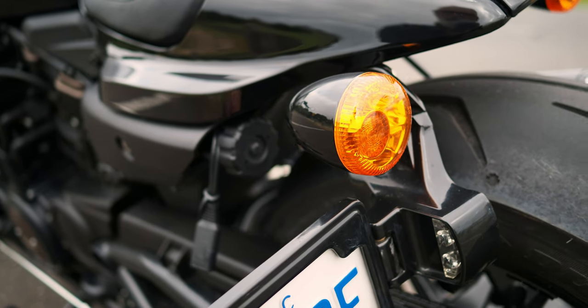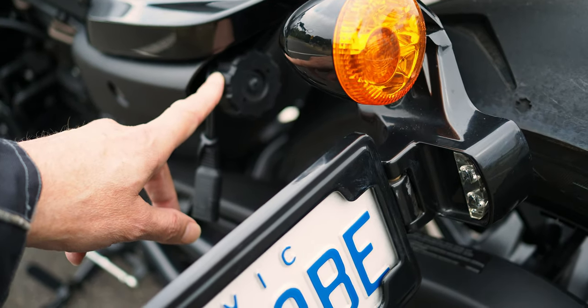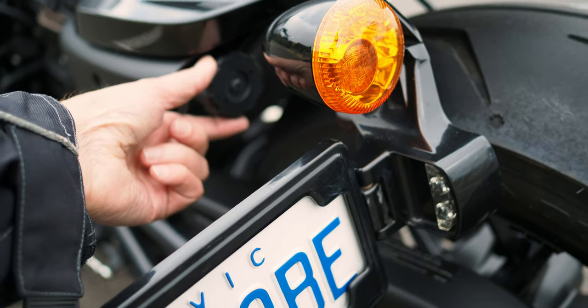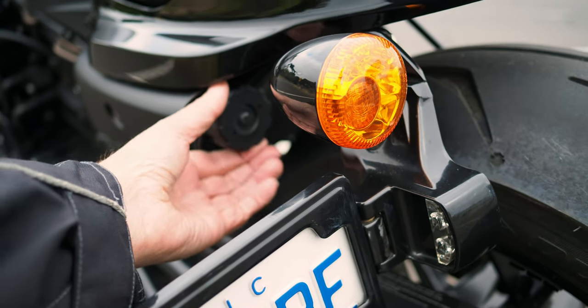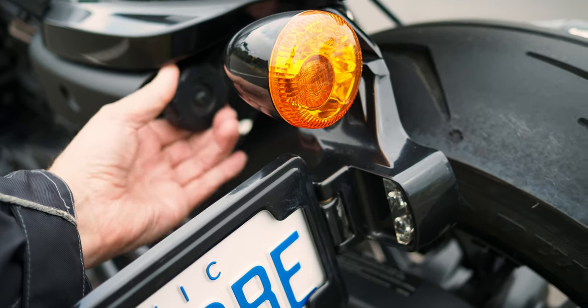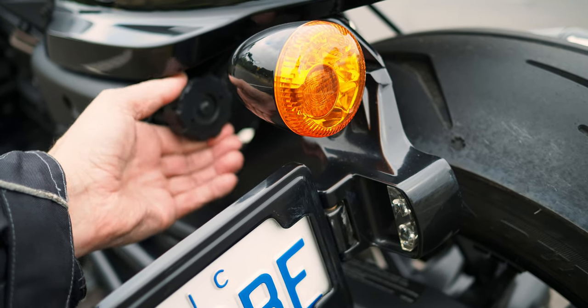Another feature I like on the Sportster S is this rear preload adjuster. I haven't actually tweaked it yet - just curious to see what it's set at. This direction is low. I'm going to crank it up and see how that feels for the ride back to the dealership.